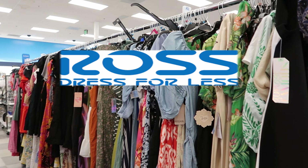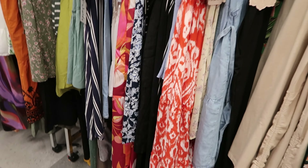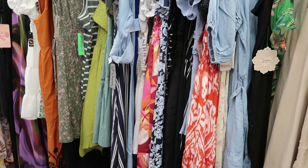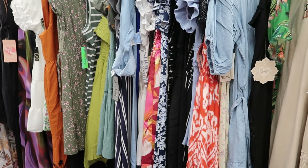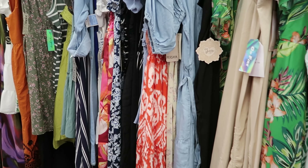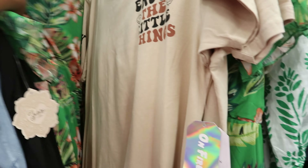Hey guys! So today we are at Ross. When I came in, I saw the sales associate putting things on the rack, so I know they have some new things in. We're gonna start with this dress right here.